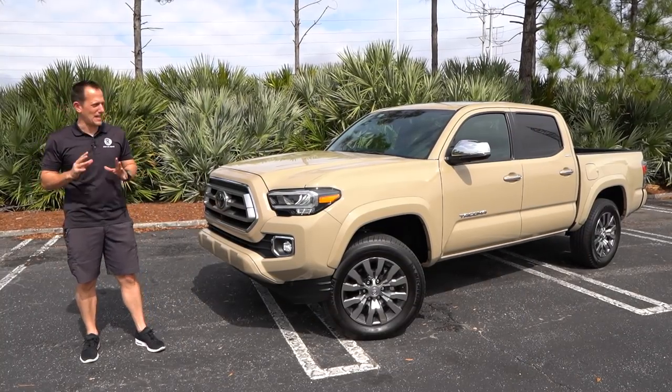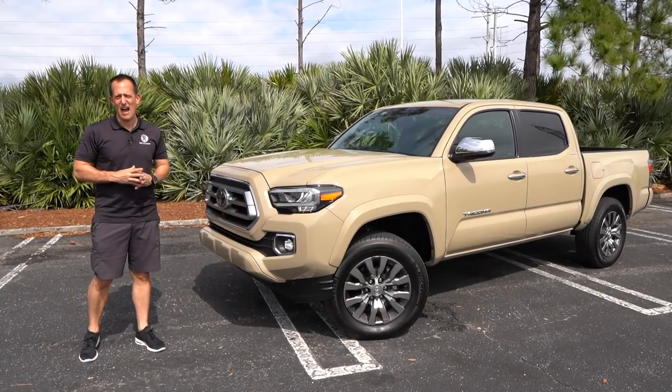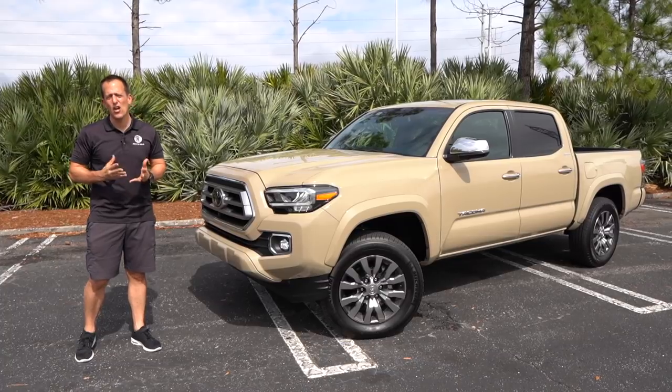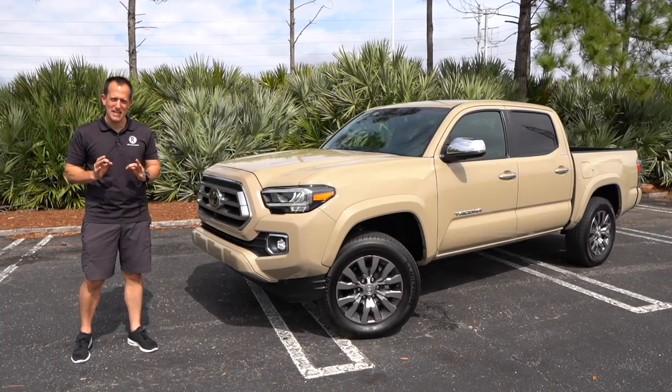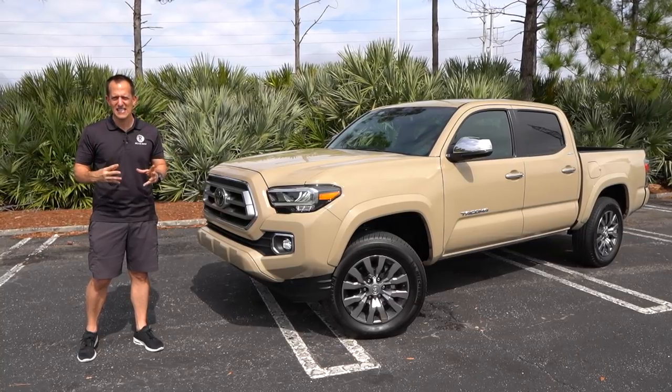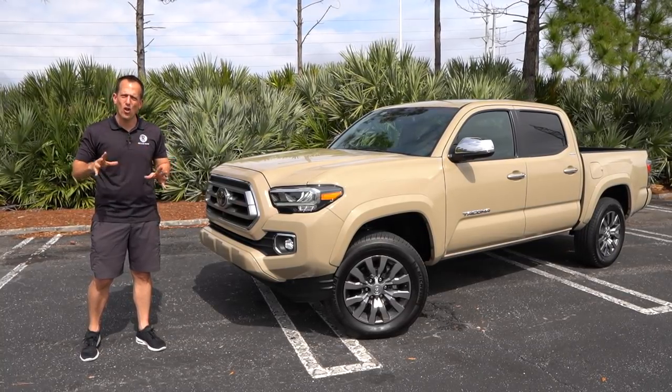Hey guys, what's up? It's Joe Rady from Rady's Rides. I'm back here in my backyard and I want to try to answer a question: is this 2020 Toyota Tacoma Limited the best midsize truck that you can get in this segment — really the best all-arounder?